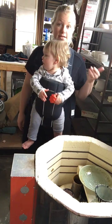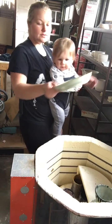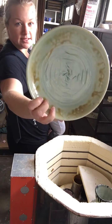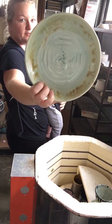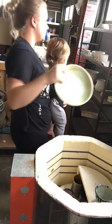He is going to unload the kiln with us. So here is the first piece. I like that. This is the aqua celadon with a buff textured glaze on top. All these glazes are Amaco glazes.